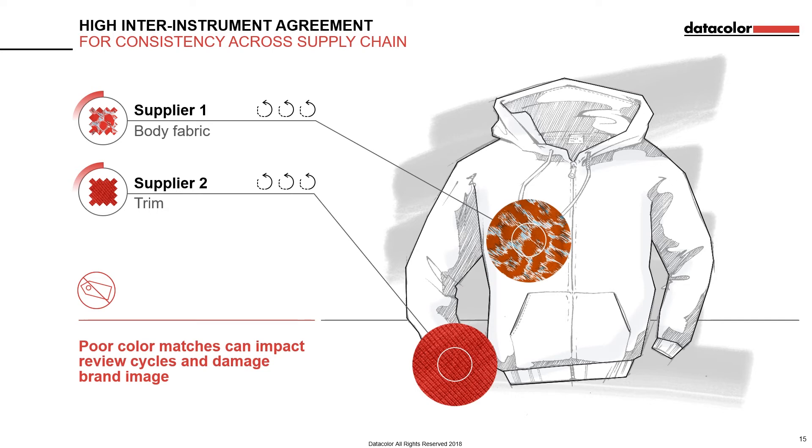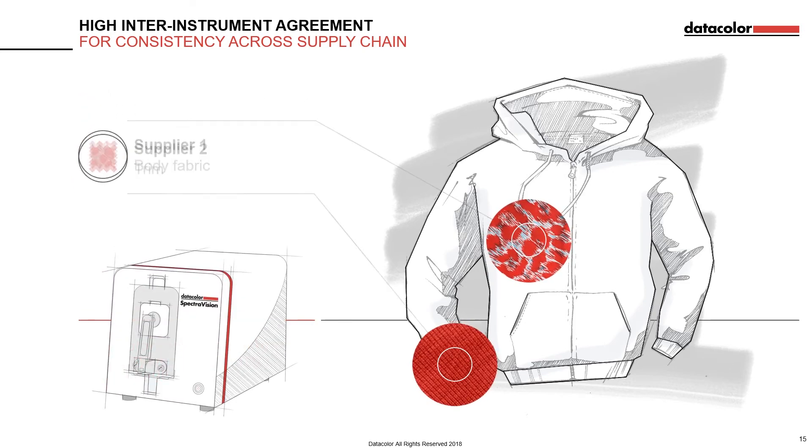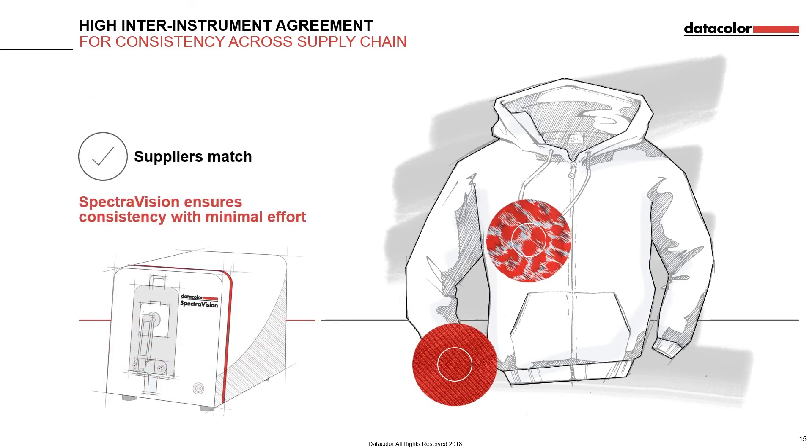Now with the high inter-instrument agreement functionality of SpectraVision, no matter where retailers and suppliers are based, they can be confident their measurements will agree and be able to test their samples for complete consistency, all with minimal effort.